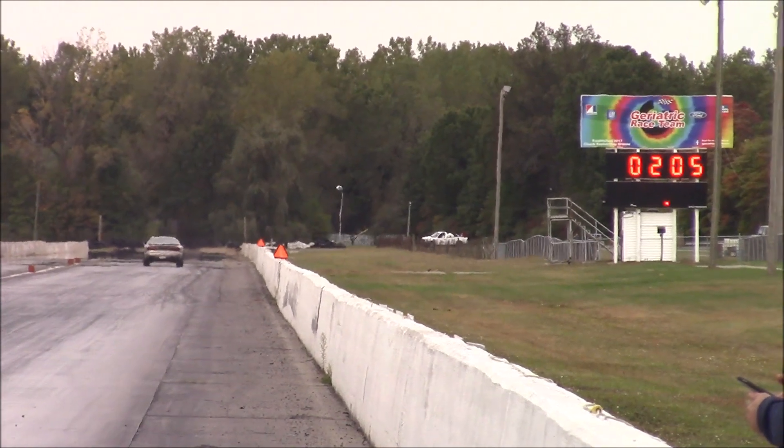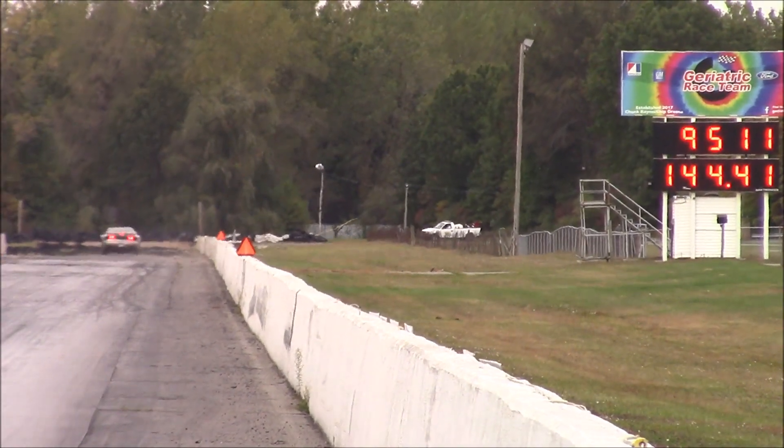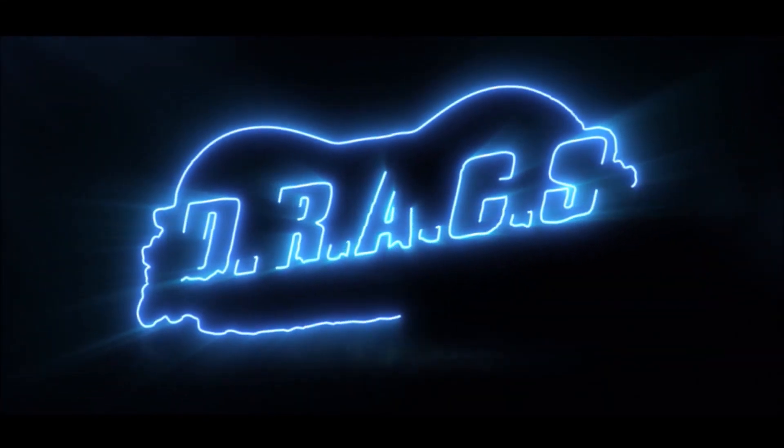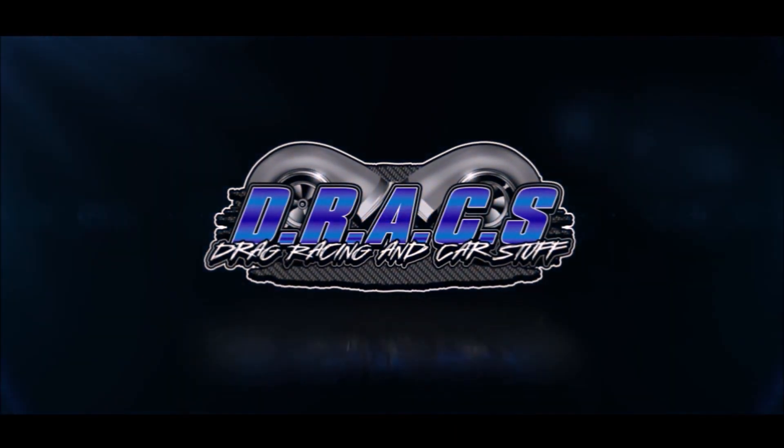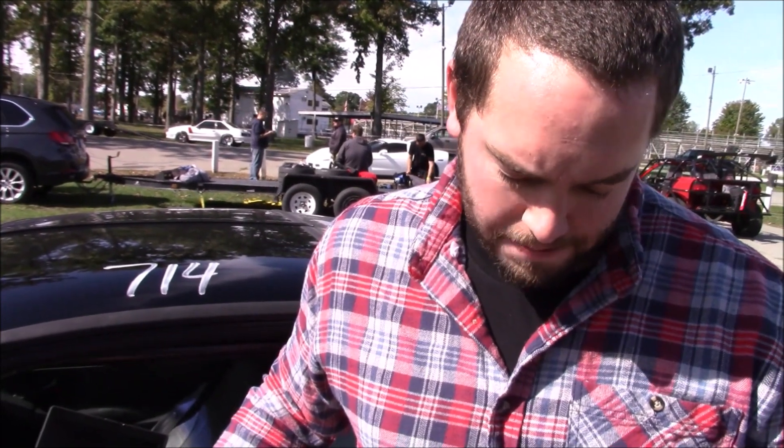This is not a 9-5. It's got a stock 5.3, 250,000 miles, costs 240 bucks. Damn! It's got an 85mm turbo, just went 9.4 — best pass ever.